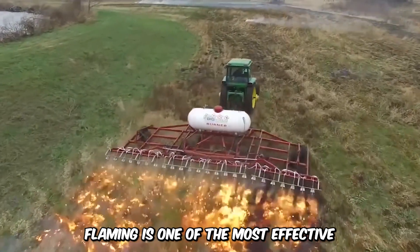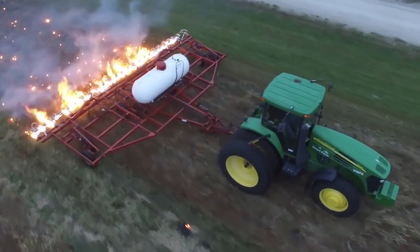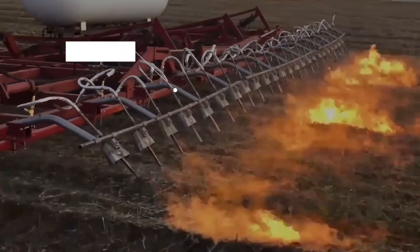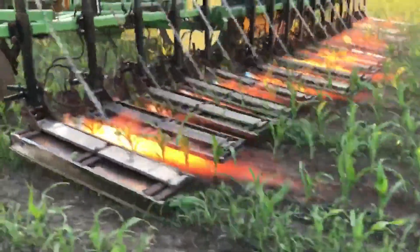Flaming is one of the most effective weed elimination operations in commercial agriculture. The process destroys the weeds on a cellular level by turning up the heat. The Flame Weeder by Flame Engineering is the most effective solution when it comes to pesticide-free alternatives. It economically takes care of your weed problem without the use of chemicals.